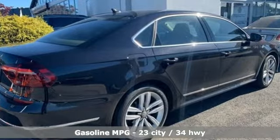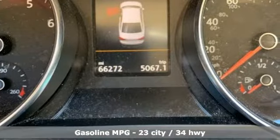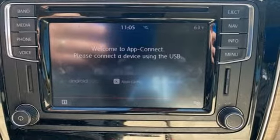Integrated navigation system with voice activation. Power heated mirrors. Heated bucket seats. Auto dimming rear view mirror. Keyless key entry.